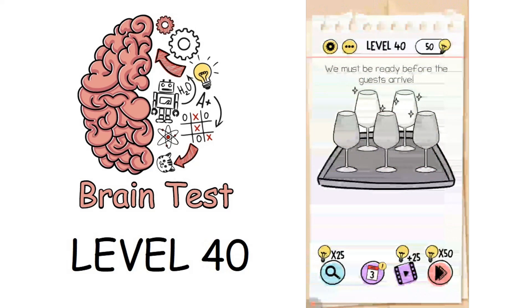Now we are on to level 40: we must be ready before the guests arrive. To solve it, rub the glasses and they will shine again — all will shine and that solves the puzzle.